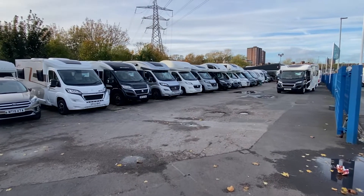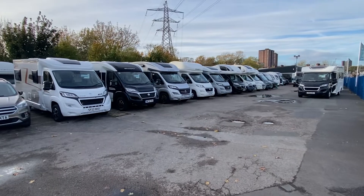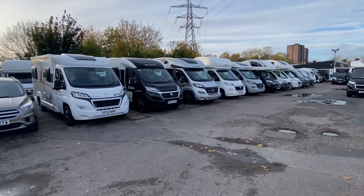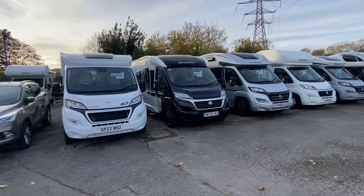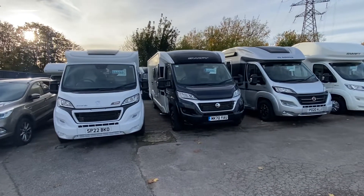Hello guys, I hope you're all well and having a wonderful Friday. The end is near and the weekend's coming. I just thought I'd give you a little bit of a walkthrough with the stock that we've got at the minute because it is looking awesome.